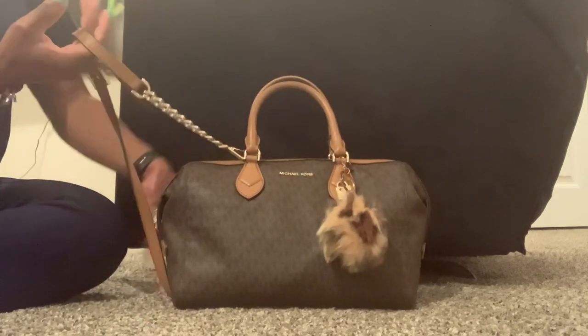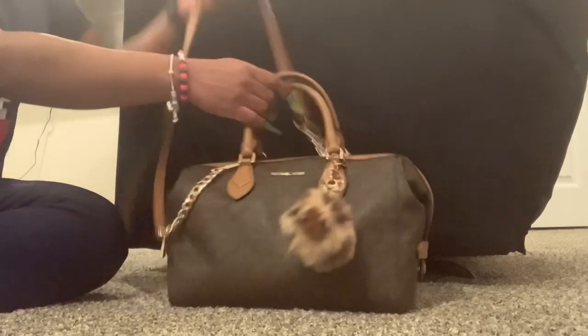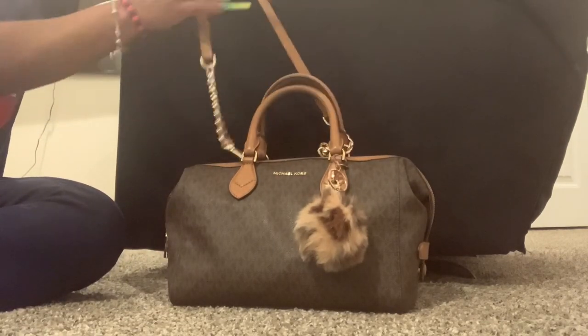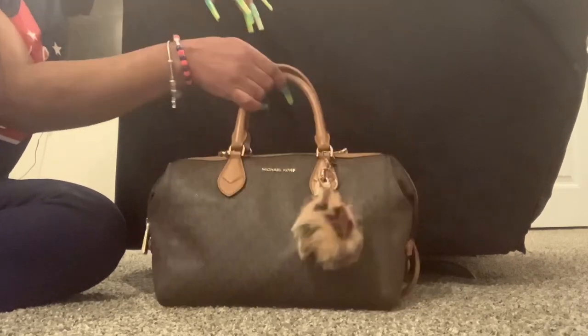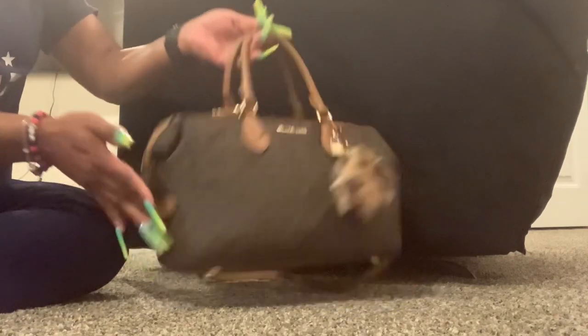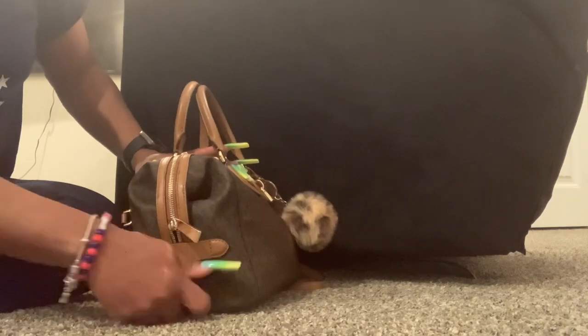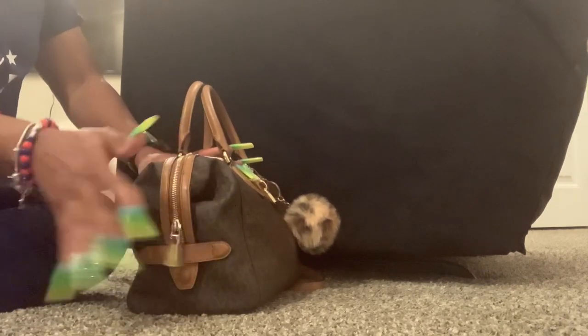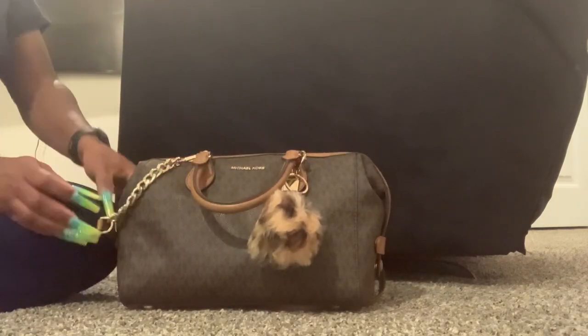It has a long strap — it's long on me — and you can wear it crossbody or on your shoulders. I'm more of a handle girl so I carry it on the side. There's a zipper and you can unbuckle it to make it fuller. There are four feet at the bottom and it's a pretty brown.